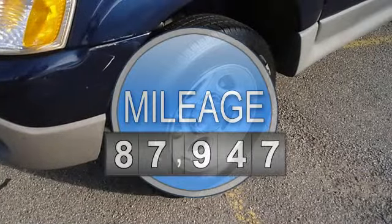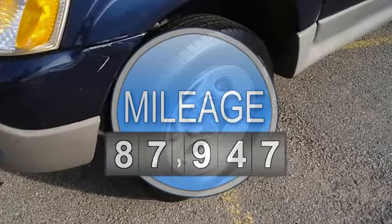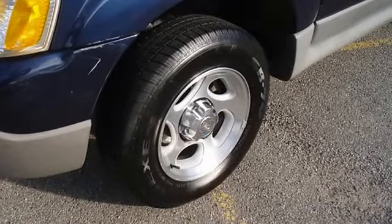Power windows, power locks, power mirrors, cruise, tilt, nice wheels, and much more.